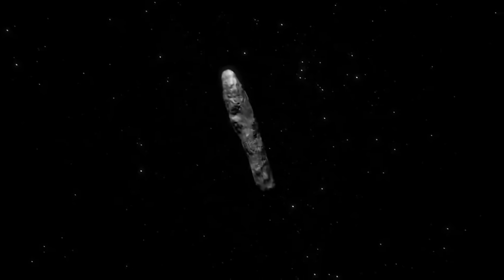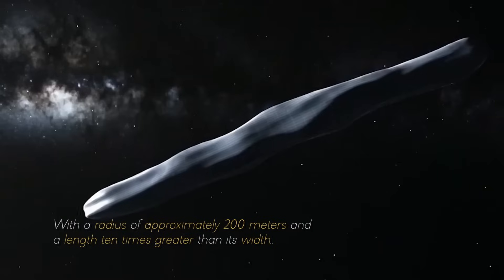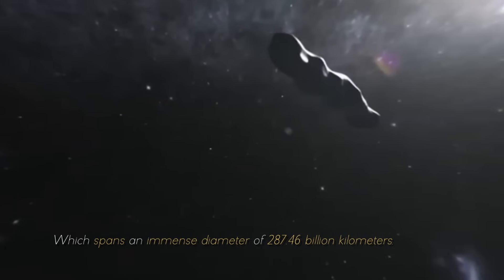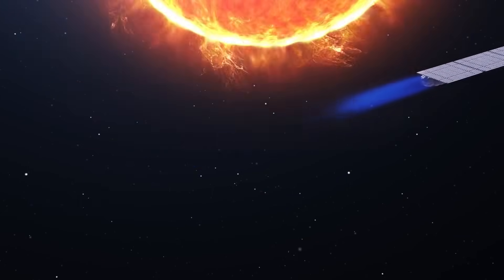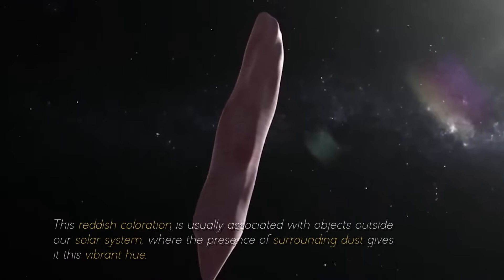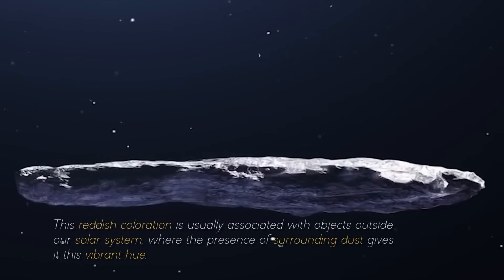Furthermore, the size of Oumuamua was equally astonishing, with a radius of approximately 200 meters and a length 10 times greater than its width. These proportions were unprecedented, especially within our solar system, which spans an immense diameter of 287.46 billion kilometers. As if Oumuamua's peculiar shape and massive size were not puzzling enough, it also revealed another striking feature — a distinctive reddish hue. This reddish coloration is usually associated with objects outside our solar system, where the presence of surrounding dust gives it this vibrant hue.